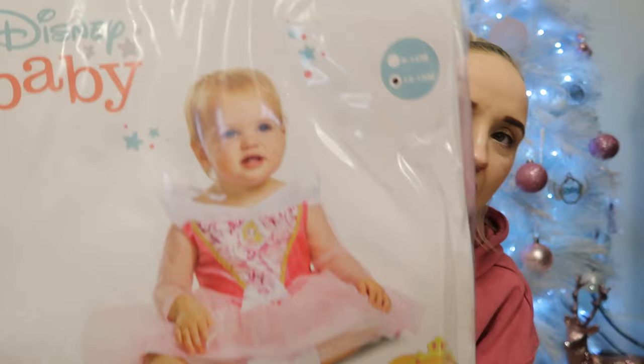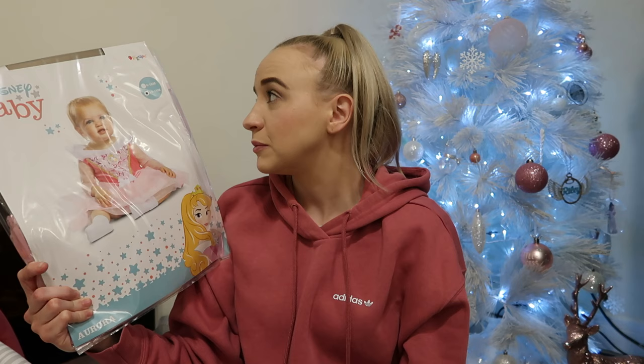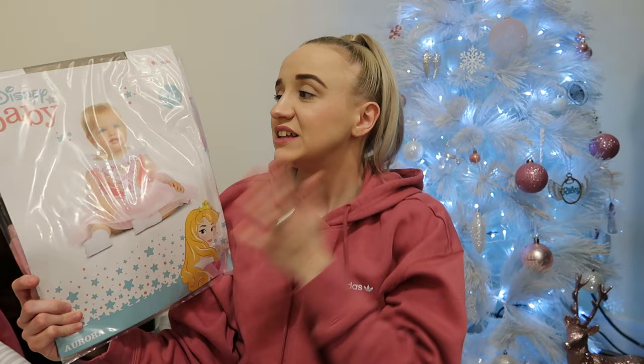The last thing is this cute little princess outfit from Argos — I got it in 12 to 18 months. Dress-up stuff normally comes small so I'm hoping it won't be massive. She's already in 3 to 6 month clothes and growing so quick, so I thought a bigger size would last longer. That's everything Everly has from me and Ryan, plus she has the high chair.